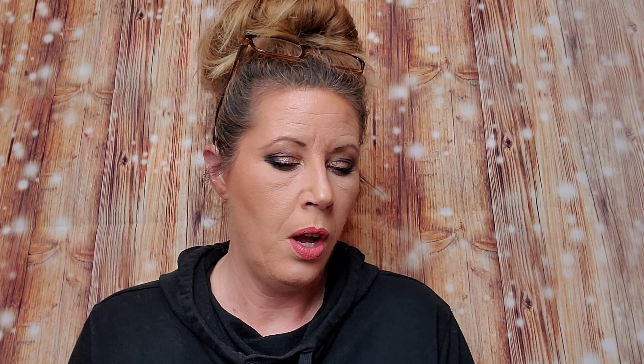I do have a discount code. If you use the code BOGO — B-O-G-O — you get a free box valued at $125. You can use that on the Cratejoy website and it's for new subscribers only. Inside the little pamphlet is a whole list of everything that they sent me. I did get this to review and give my opinion on what I think of it, so that's what I'm going to do with you.